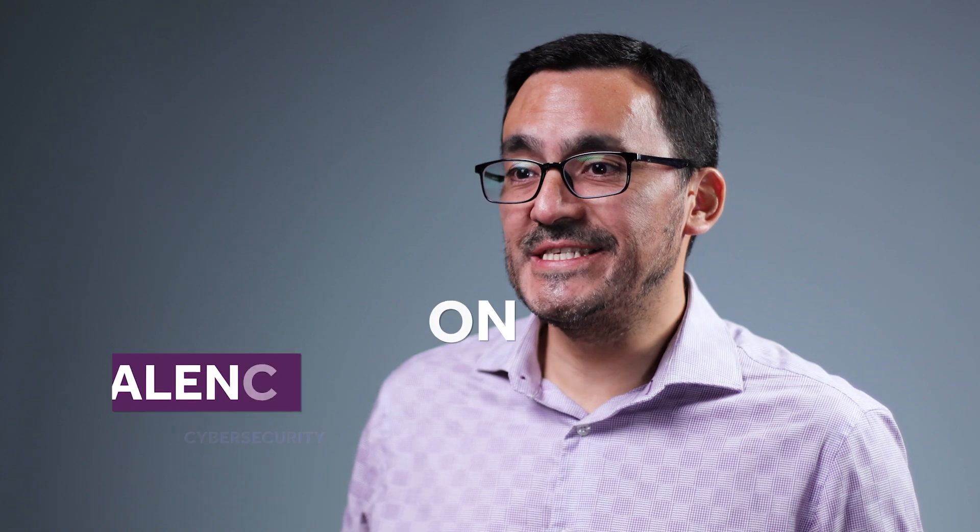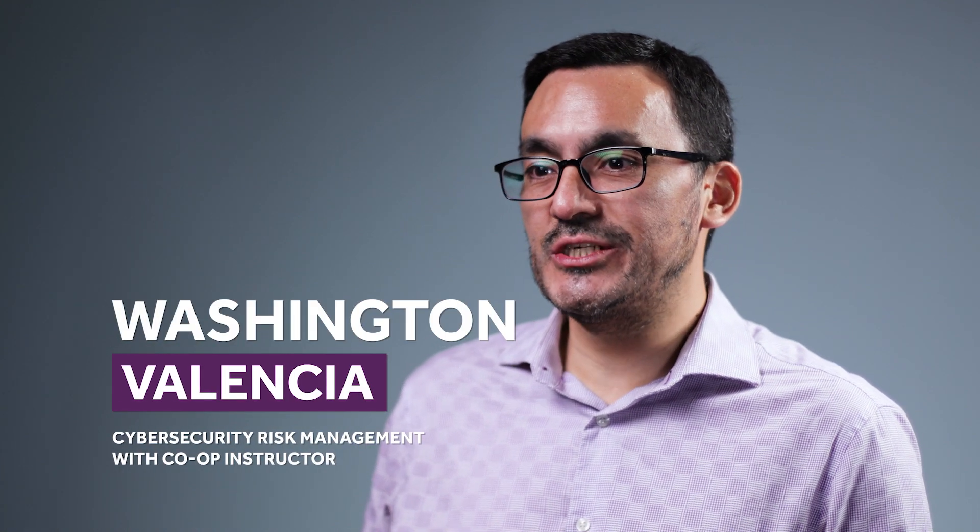Hey, I'm Washington, a computer engineer who loves teaching, researching, sharing knowledge, and creating great experiences with learning.